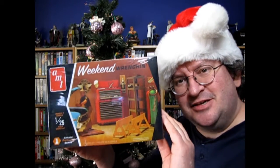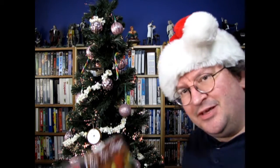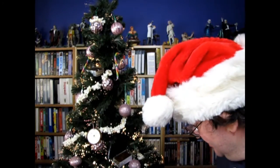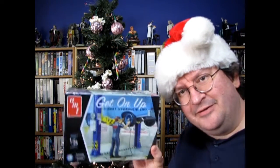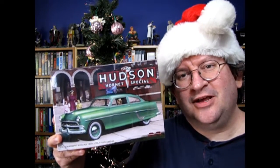Merry Christmas everybody from Monster Hobbies! What sort of Christmas gifts did you get? I got this really cool one - this is the Weekend Wrenching Garage set from AMT in 1/25th scale. Then I got the Tip Top Shop as well, and the Get On Up set. And for a car this year I ended up with the 1954 Hudson Special.